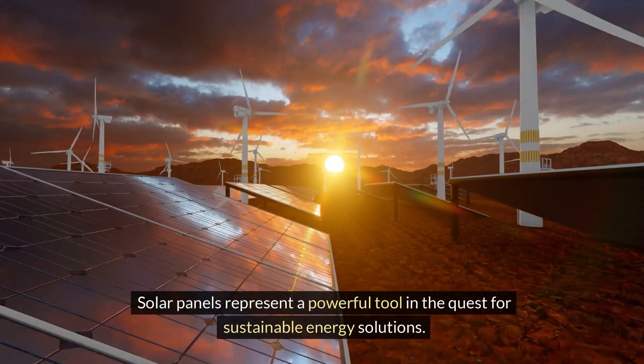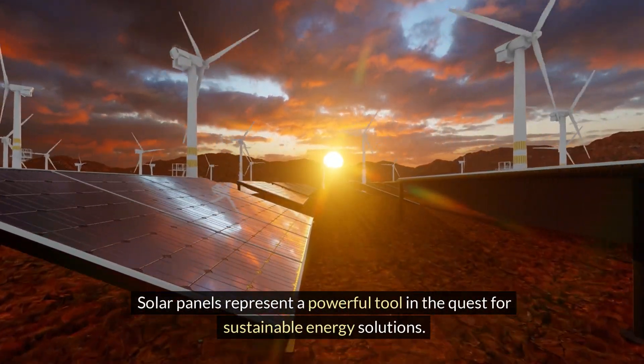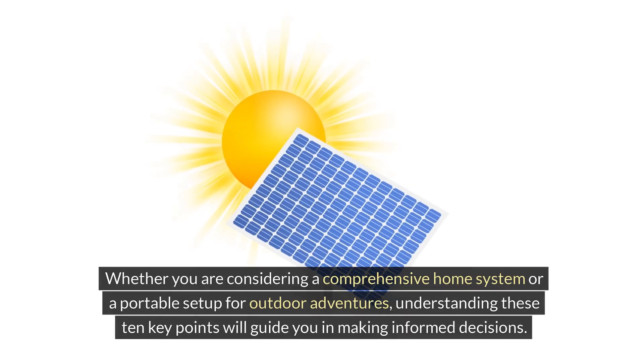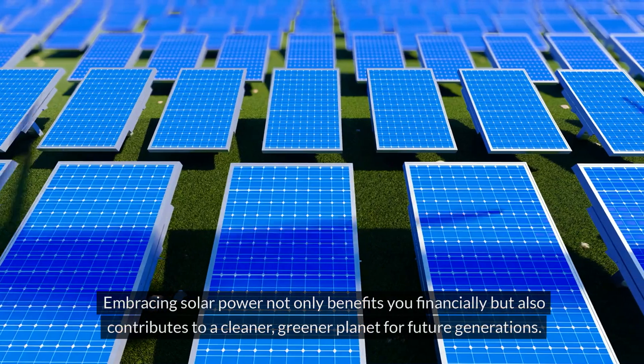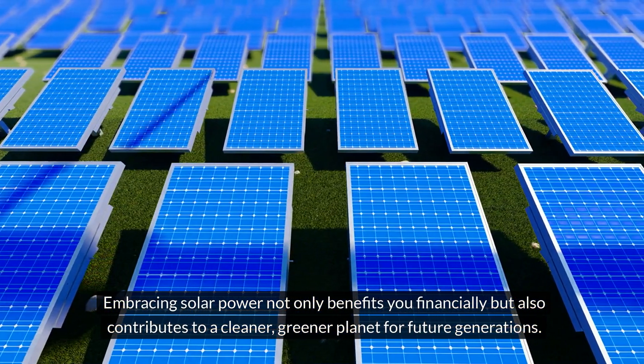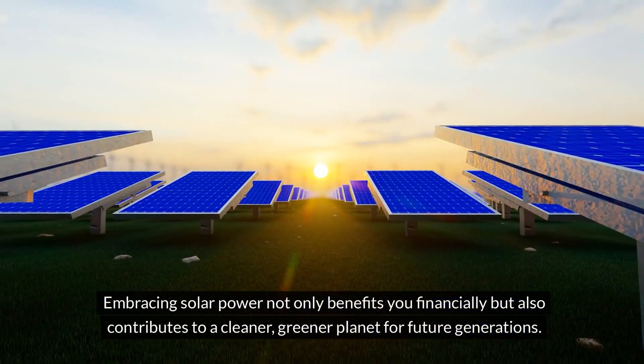Solar panels represent a powerful tool in the quest for sustainable energy solutions. Whether you're considering a comprehensive home system or a portable setup for outdoor adventures, understanding these 10 key points will guide you in making informed decisions. Embracing solar power not only benefits you financially, it also contributes to a cleaner, greener planet for future generations.